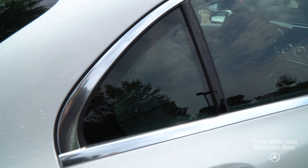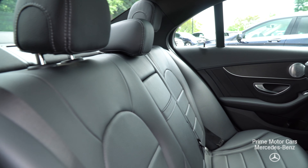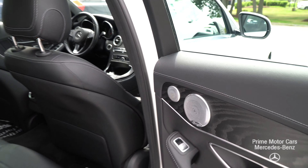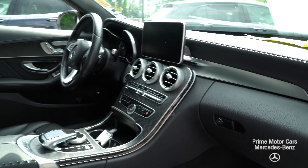Big, black, beautiful panoramic roof — lets in a lot of natural sunlight, looks great at night if it's a clear night. Inside you've got black MB Tex with white piping, open pore black ash wood trim on the door panels, and the Burmester audio premium sound system.